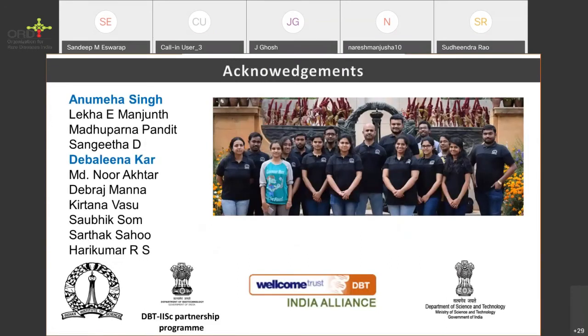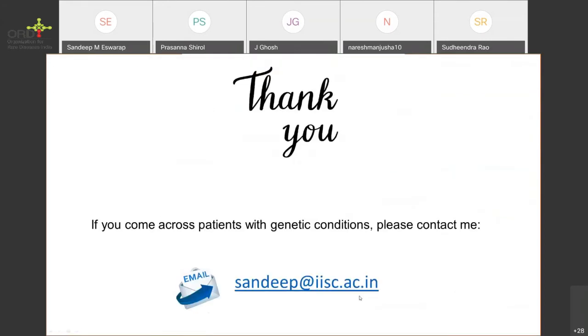With that, let me thank the lab members for doing all the work. We are generously funded by IISc, DBT, DST, and primarily by the Wellcome-DBT India Alliance. Thank you all for your attention. If you are interested in collaboration with rare genetic conditions, please contact me — this is my email ID. I am happy to take any questions.